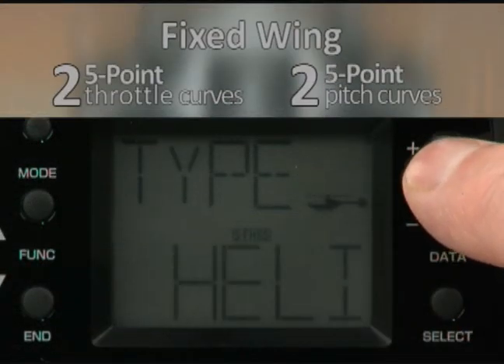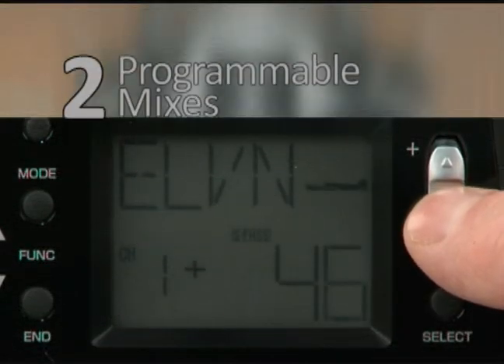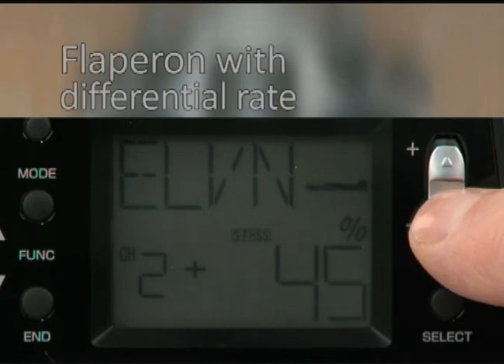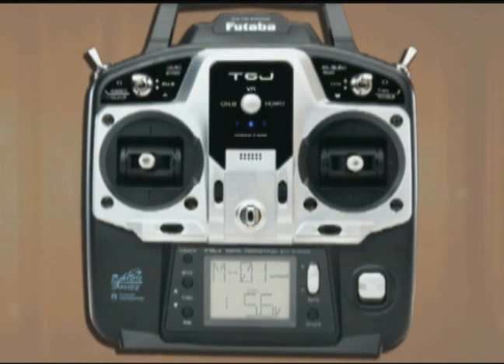But there are five-point throttle and pitch curves for fixed-wing pilots too, plus two completely programmable mixes, Elevon and V-tail mixing, and Flaperon with differential rate.